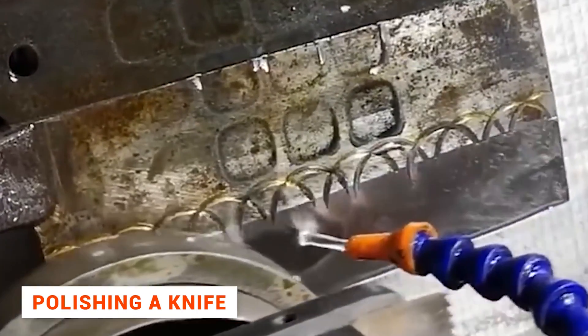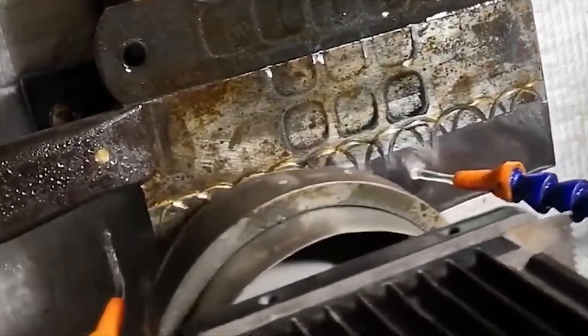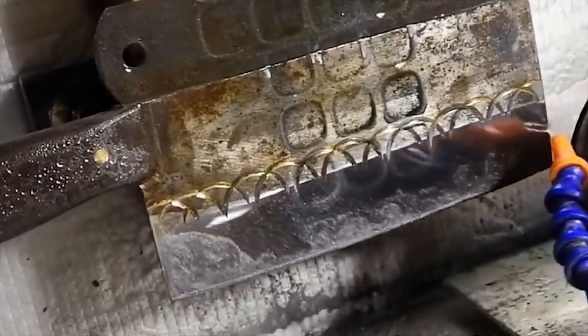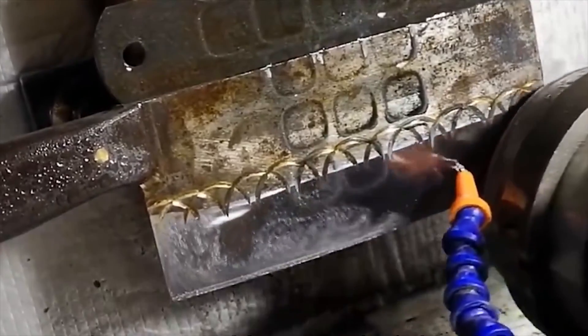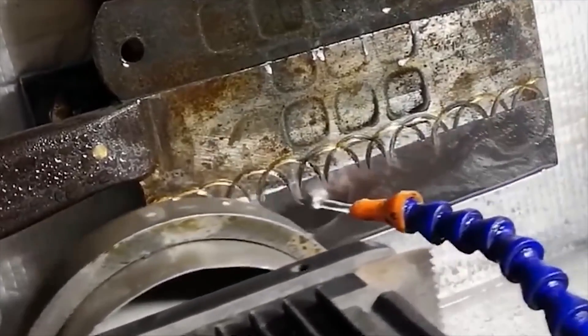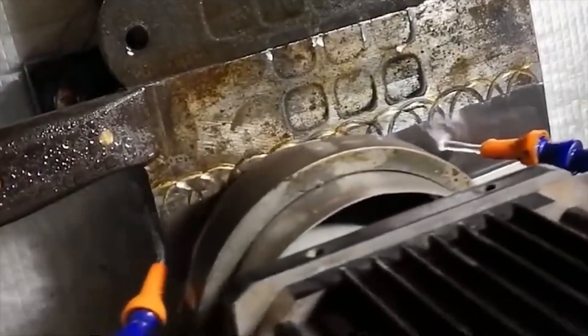With a new knife, the surface of the blade is perfectly smooth and shiny. You can see your reflection in it, like in a mirror. But over time, the blade can become scratched and loses its original beauty. But this problem can now be solved very quickly, especially if you use a special polishing machine. See how quickly it can bring back the shine of any knife.